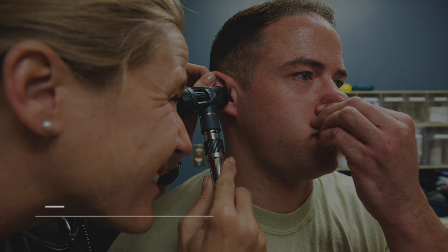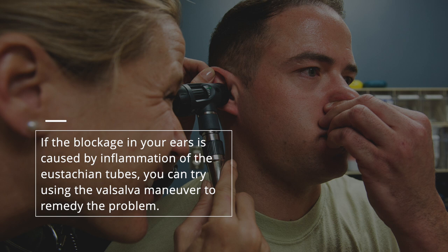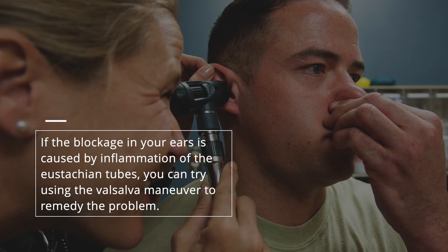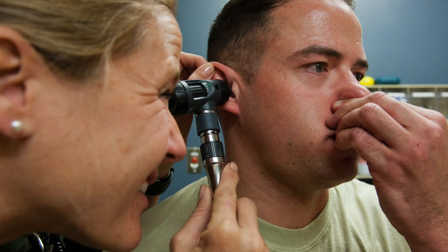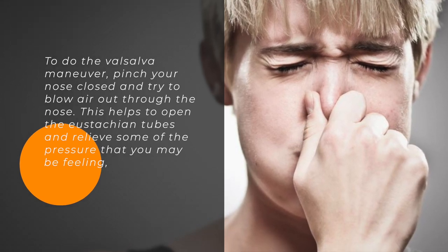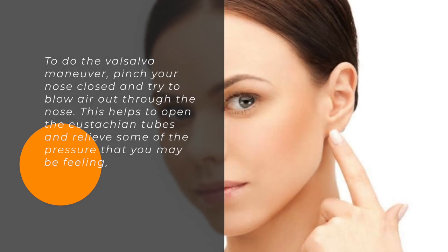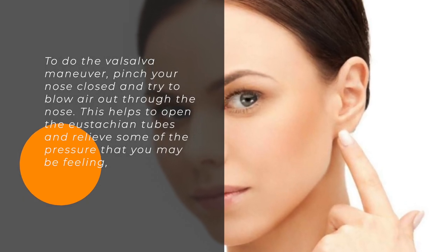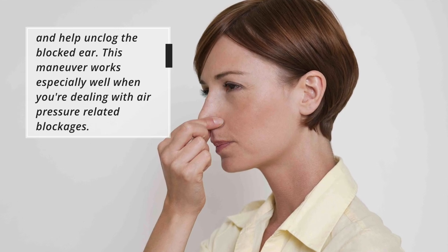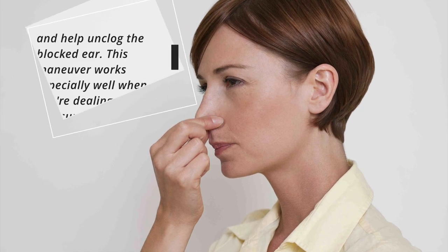Valsalva maneuver. If the blockage in your ears is caused by inflammation of the eustachian tubes, you can try using the Valsalva maneuver to remedy the problem. To do the Valsalva maneuver, pinch your nose closed and try to blow air out through the nose. This helps to open the eustachian tubes and relieve some of the pressure that you may be feeling, and help unclog the blocked ear. This maneuver works especially well when you're dealing with air pressure-related blockages.